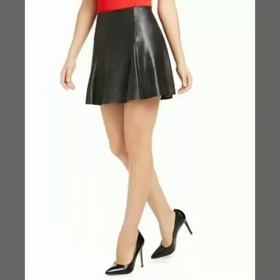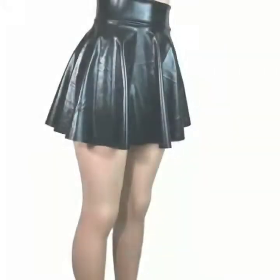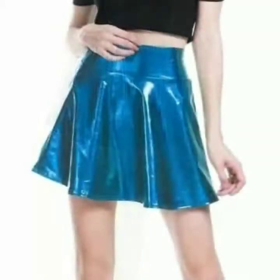You can wear these mini skirts with different types of shirts in leather or any other fabric. You can also wear different types of footwear like thigh-high heels, booties with transparent heels, or laser booties.